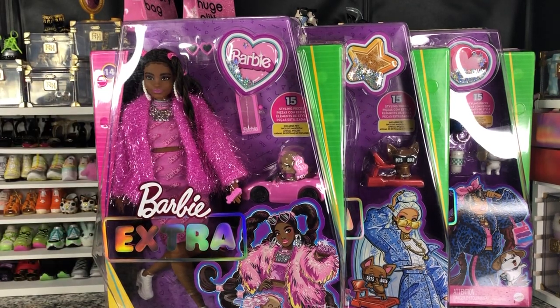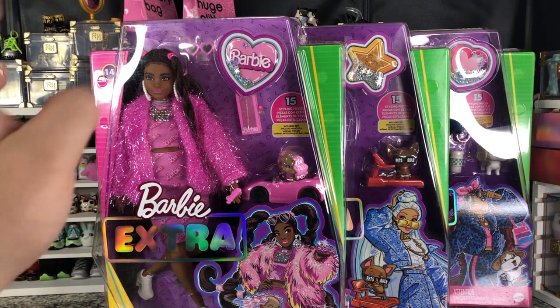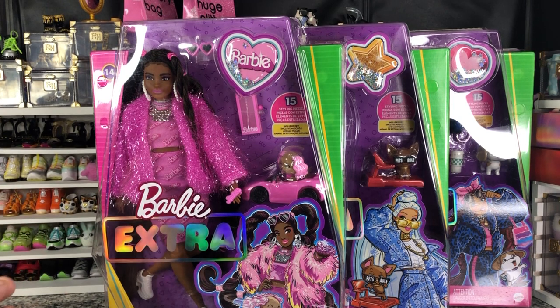Hey there, y'all. Disney D-Prints here today with another Barbie unboxing. Today I have got Barbie Extra number 14, 16, and 17. I picked all three of these up on sale for, I believe, $17 each at my Walmart.